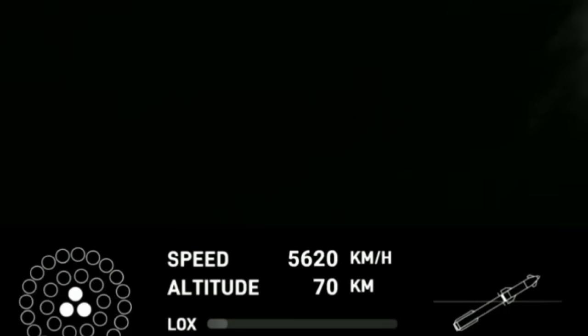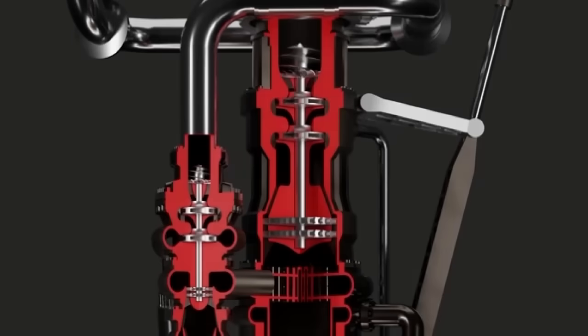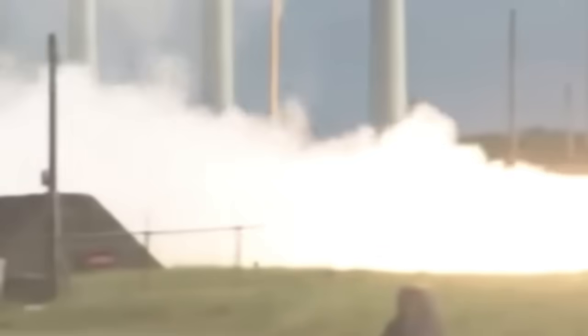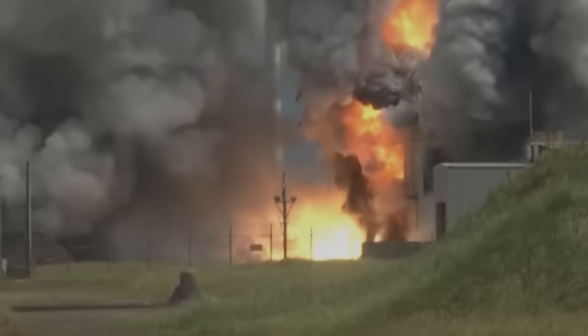These three engines continue to fire, and more engines are brought online in a controlled restart pattern. Here is the first sign of trouble: one of the Raptors did not restart. This could simply be a restart failure — everything must be timed perfectly in a complex full-flow staged combustion rocket engine. Problems must be quickly recognized to prevent hard starts or engine explosions. A hard start is when too much propellant is in the combustion chamber when it ignites, causing a detonation rather than combustion, which can destroy an engine and take out its neighbors.